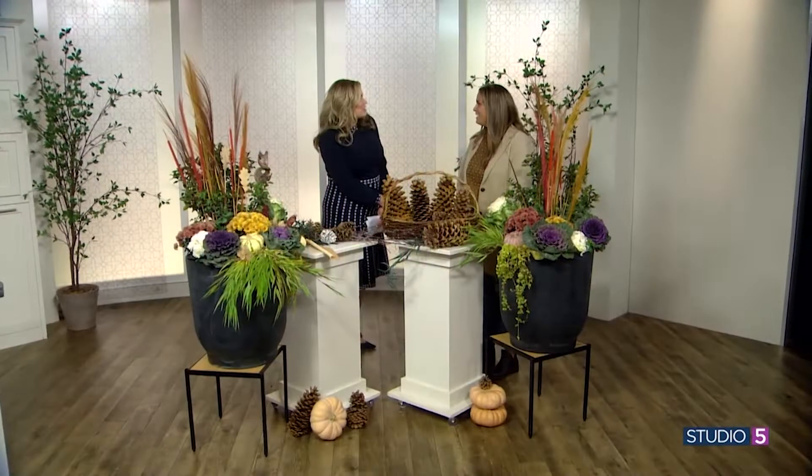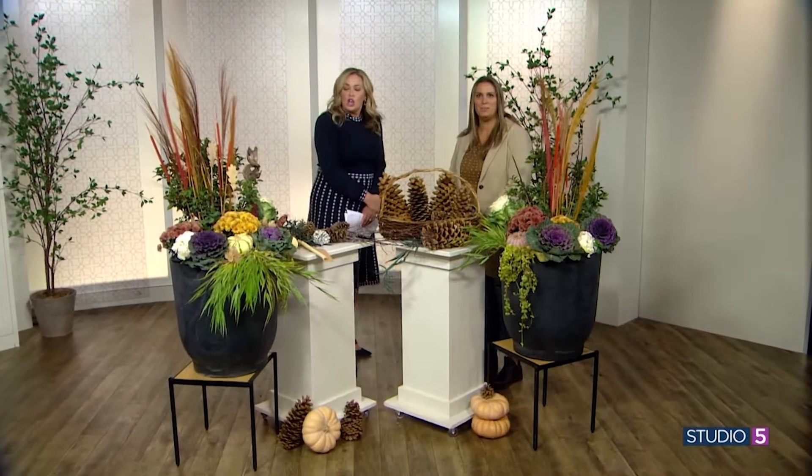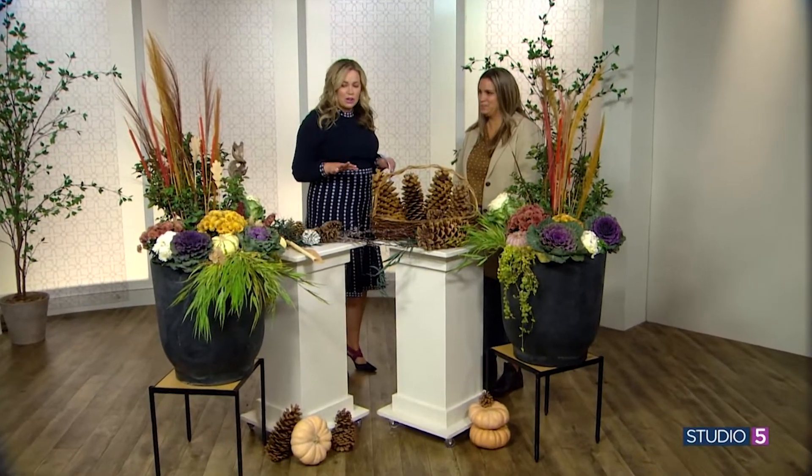It's great to see you. Welcome to Studio 5. Thank you, thank you for having me again. So how are you approaching fall pots?